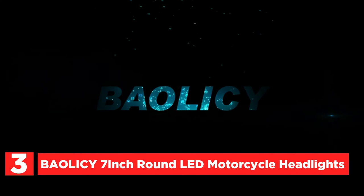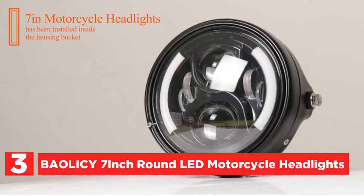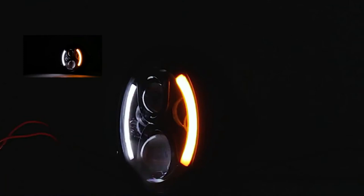Item number 3 is the Bialisi 7-inch round LED motorcycle headlights. The 7-inch motorcycle LED headlight features the best-quality CREE LED chips, a built-in internal fan, and an integrated cooling system. It is brighter and lasts longer than other headlights.